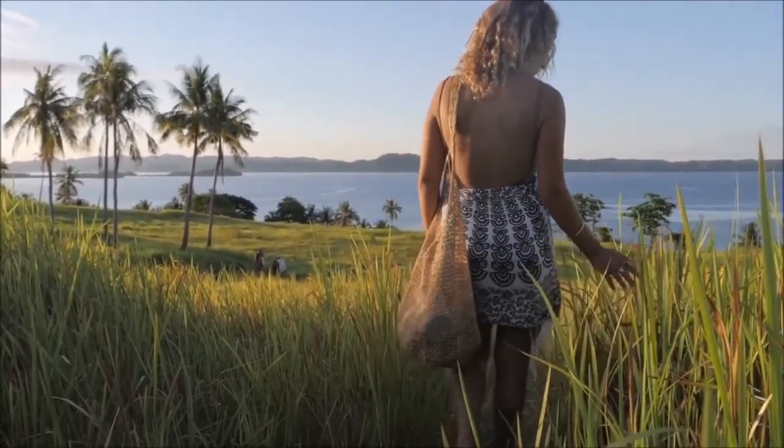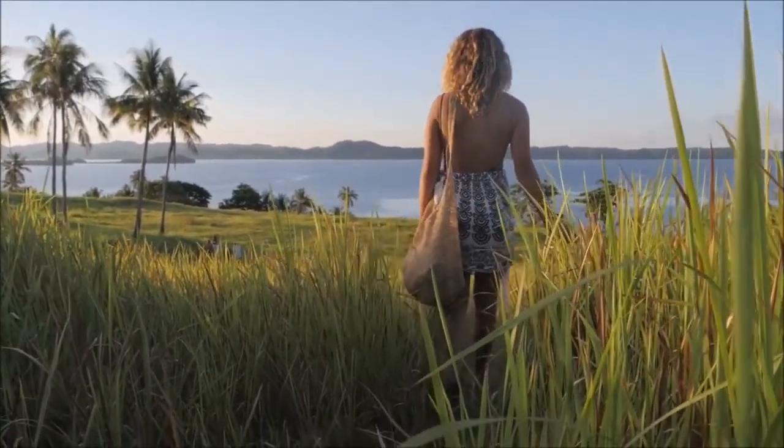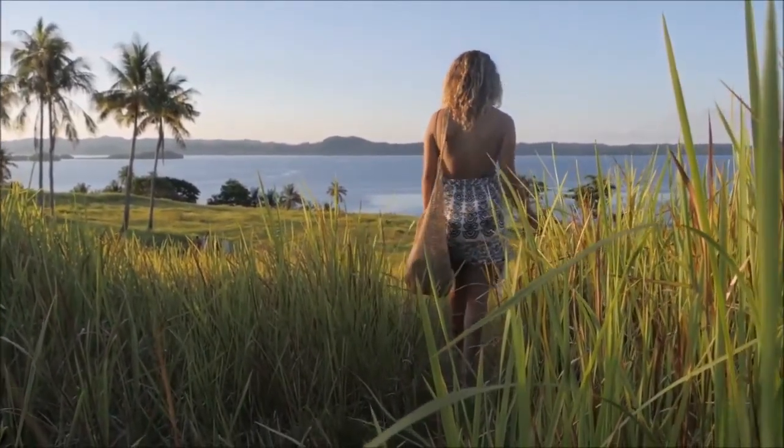Invest in an Anespa shower machine and experience what true health and hydration looks like on your body, skin and hair. We cannot wait for you to experience your first Anespa shower. Invest in an Anespa shower.